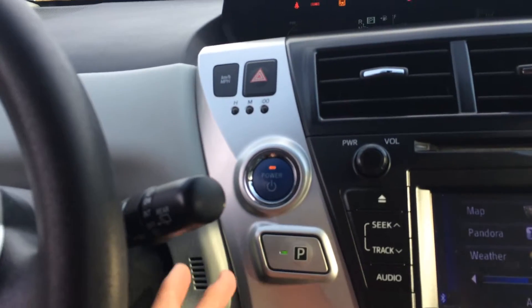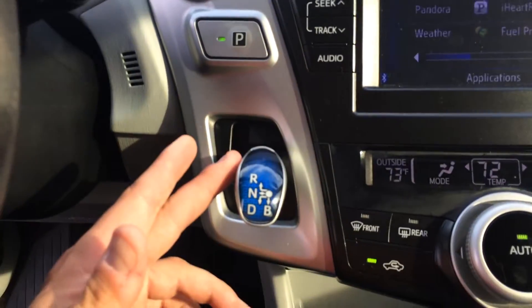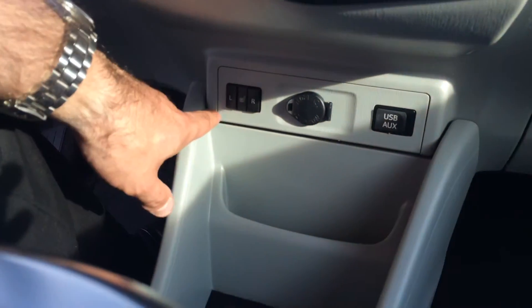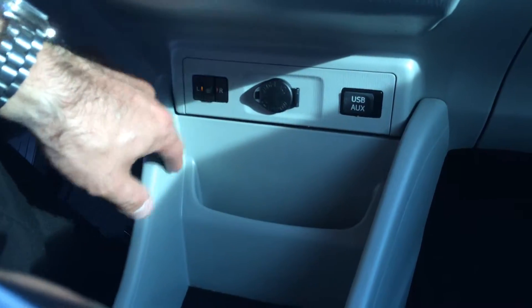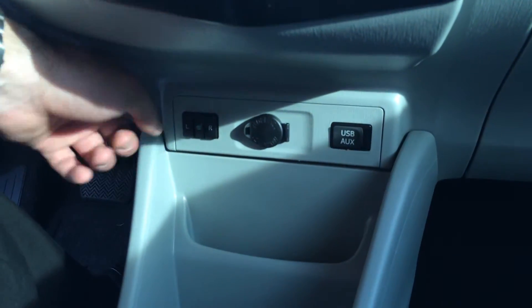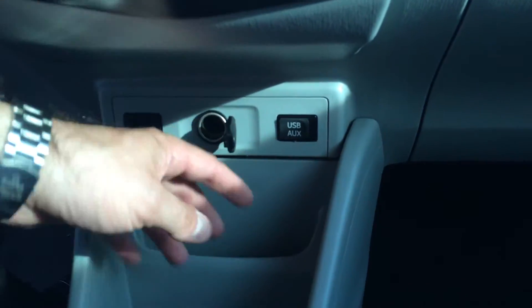Of course you have push button start with keyless entry. That's park. Here's your gear selector. Climate controls. And down here you've got heated seats for both the driver and the passenger — which wasn't a great idea for today, but in the coming weeks that will definitely be a nice feature to have.